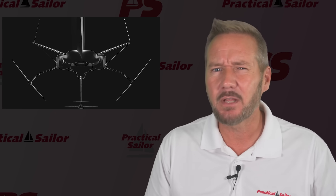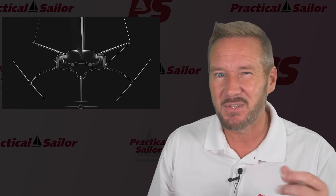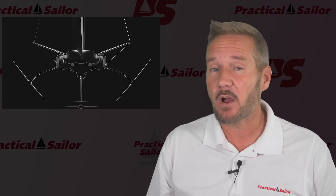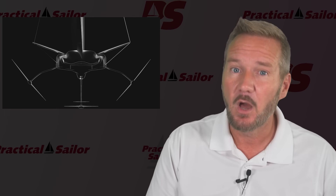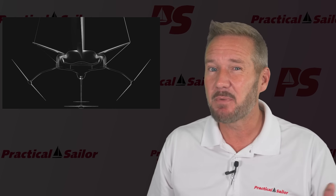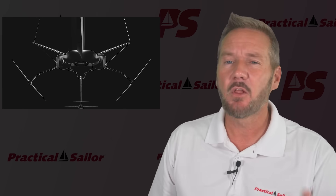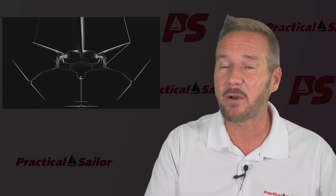Now of course nobody knows what this thing will cost. Ferrari's CFO has already said it won't strongly impact capital expenditure — which is billionaire talk for 'don't ask.' But consider a carbon fiber hundred-footer with foils and Ferrari's involvement: we're probably talking well into the tens of millions of dollars, and that's before you option it with cup holders.